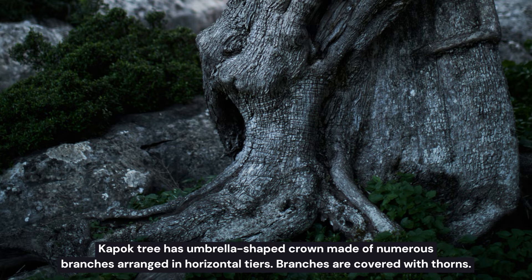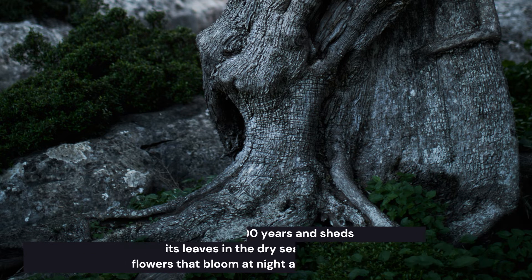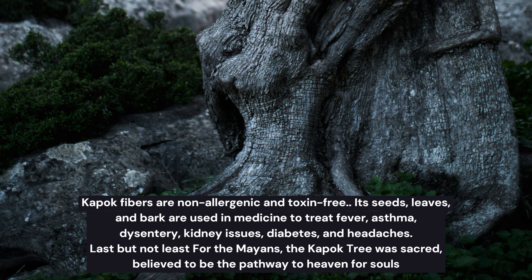Some interesting Kapok tree facts: the Kapok tree has an umbrella-shaped crown made of numerous branches arranged in horizontal tiers, and branches are covered with thorns. This tree can live up to 300 years and sheds its leaves in the dry season. It produces creamy white or pale pink flowers that bloom at night.